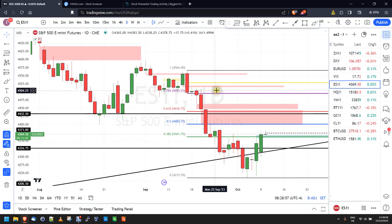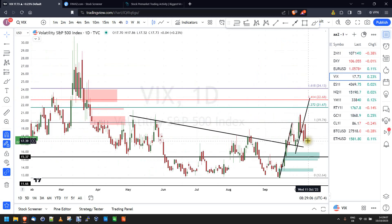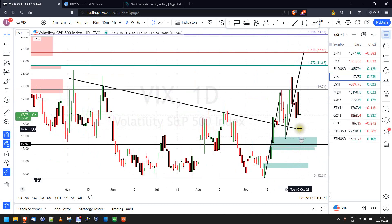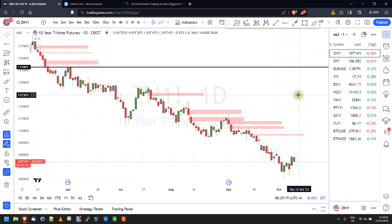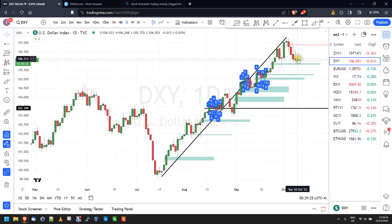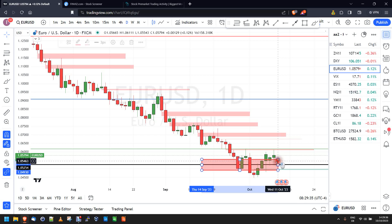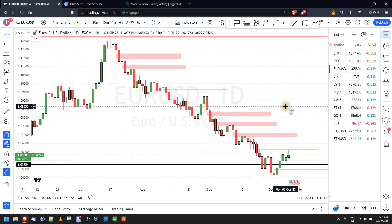Looking at the VIX — it has eased back, still quite choppy, but eased back for now. Bonds are bouncing a little bit, not much. The dollar basket is going lower but stalling right now. The EUR/USD is doing the same thing — on the daily chart we're still working with that horizontal structure we previously identified.